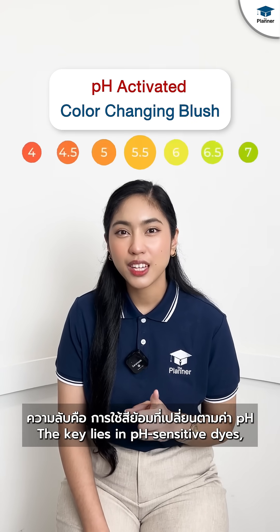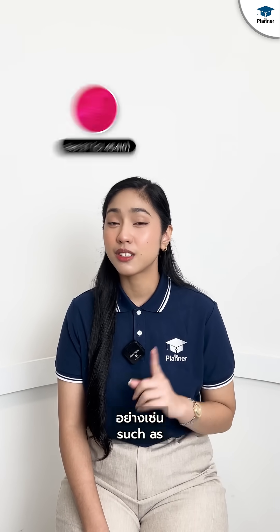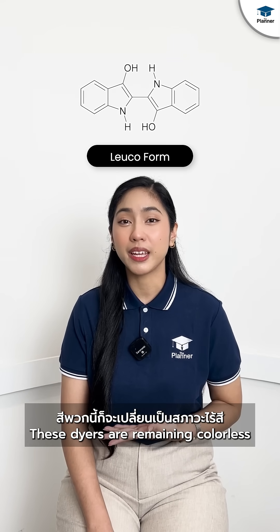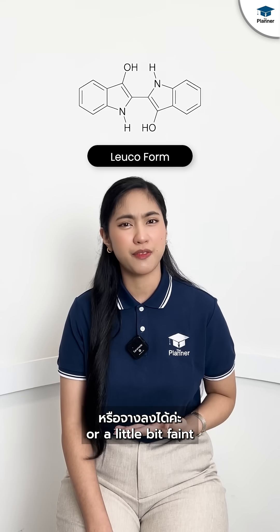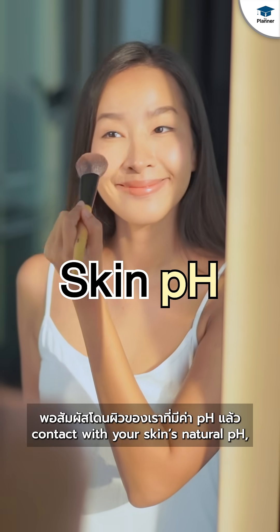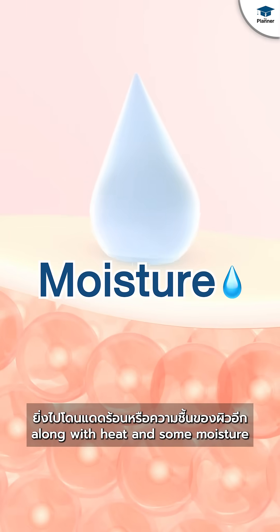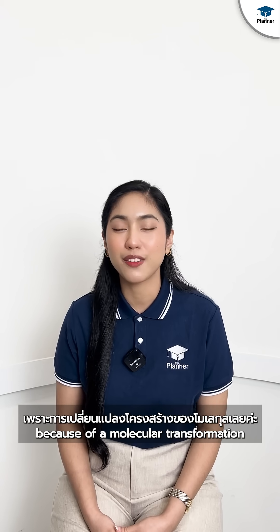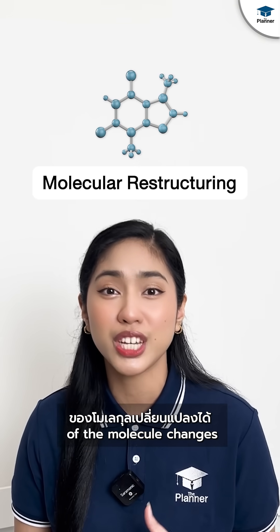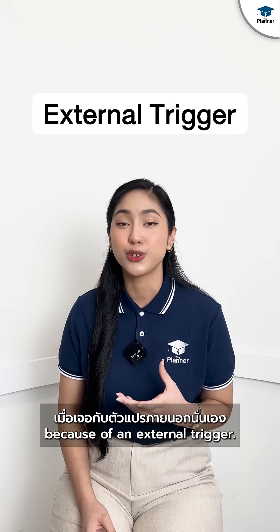The key lies in pH-sensitive dyes such as Red 27 or Red 21. In their leuco form, these dyes remain colorless or a little bit faint. When the blush comes into contact with your skin's natural pH, along with heat and some moisture, the colors change because of a molecular transformation — which means the internal structure of the molecules changes because of an external trigger.